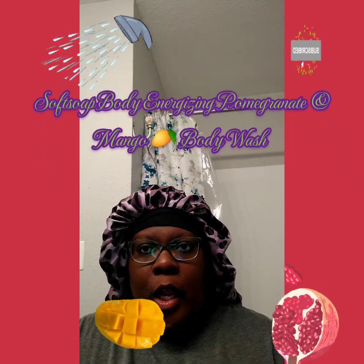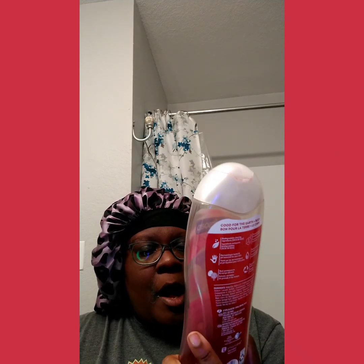All right, all over the body wash, body scrub, body care — speaking of that, this is Softsoap Body Energizing. Awaken your senses, pomegranate and mango spritz moisturizing body wash. Long name. This looks like I picked this up from my local food store — I almost said Food Town, because they have those in Houston, Texas, and food lion in North Carolina. I had to think about that for a minute because I almost said the wrong name.